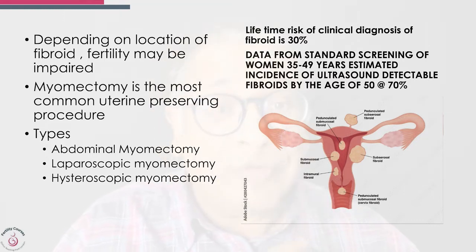The lifetime risk of a clinical diagnosis of fibroid is 30%, which is quite high, and a large number of women end up having fibroids. Looking at data from standard screening of women between 35 and 49 years, the incidence of detectable fibroids by the age of 50 is almost 70%.